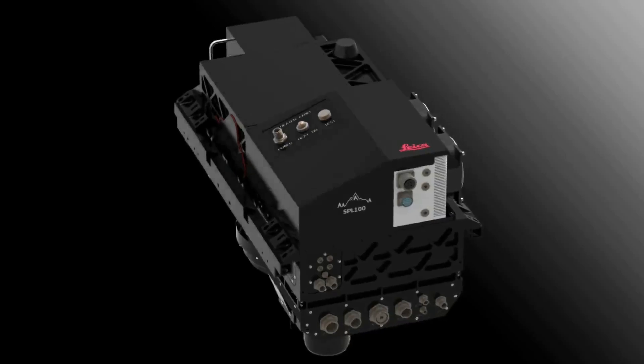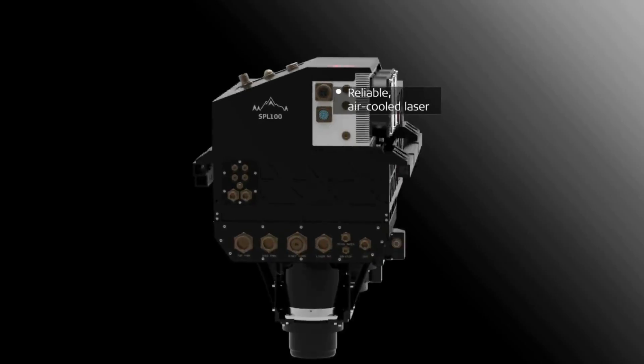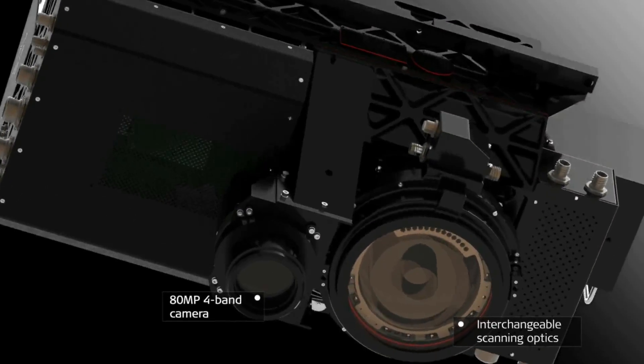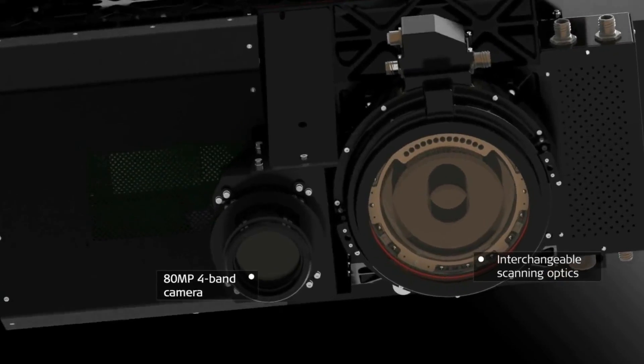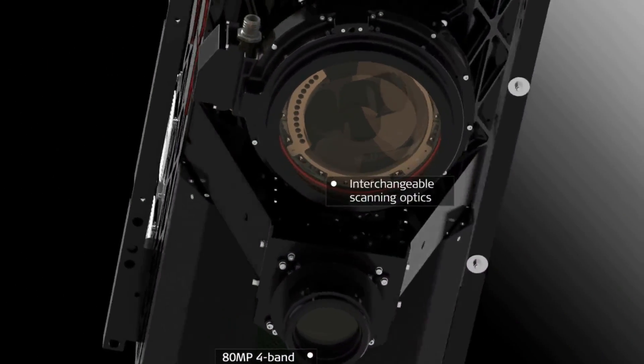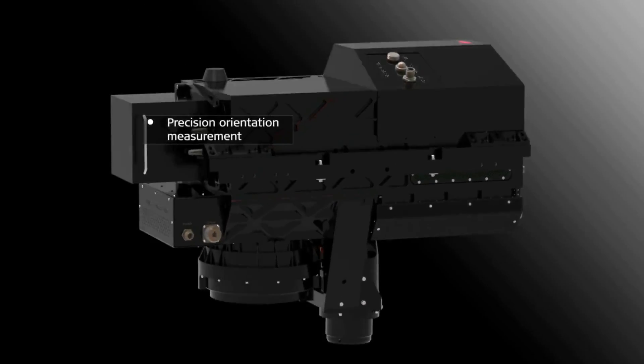The Leica SPL100 single photon LiDAR airborne sensor provides up to 10 times more efficiency by collecting 6 million elevation points per second, using 100 output beams. It works during day or night operations, under leaf-on and leaf-off conditions.